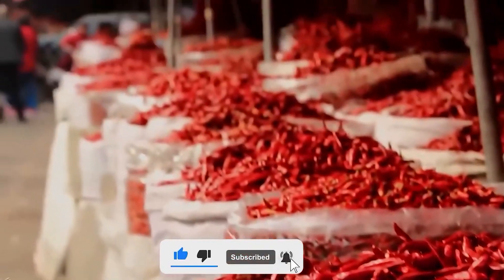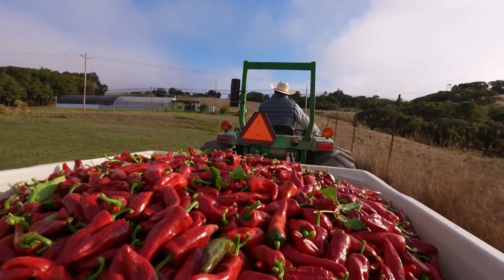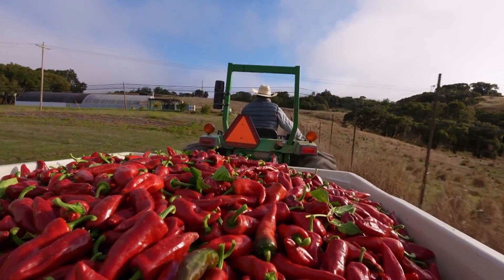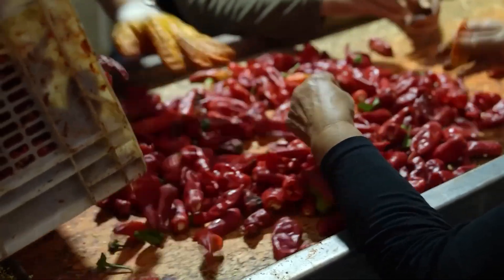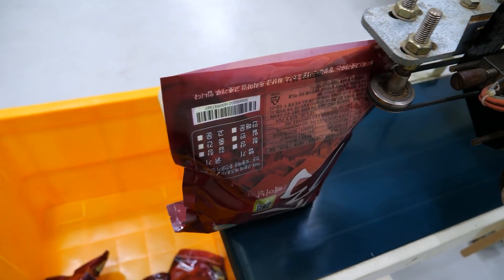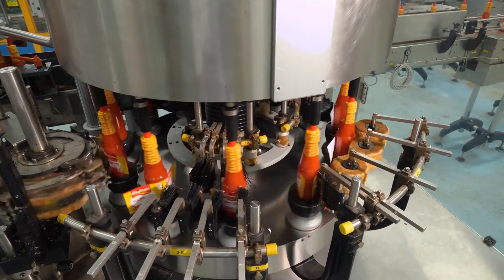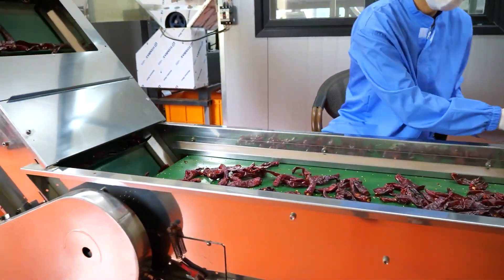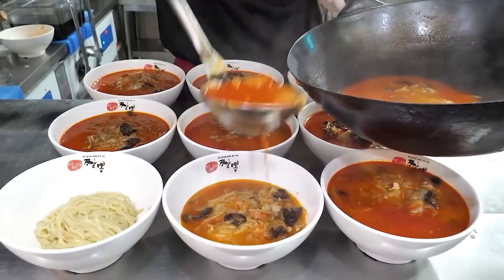Now, let's move from the culinary to the commercial side of chilies. The chili market isn't just about producing peppers — it's about innovation in processing, packaging, and distribution. We've seen the rise of chili-based products, from hot sauces to chili-infused chocolates, showing how versatile this ingredient can be. Companies are now exploring chili varieties for their unique flavors and heat levels, catering to a growing demographic of spice enthusiasts.